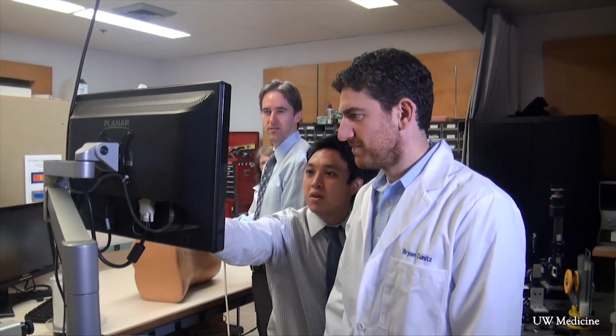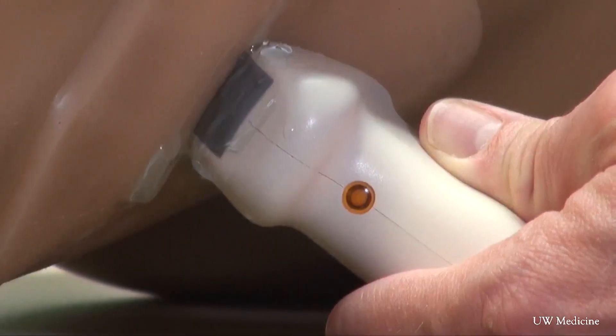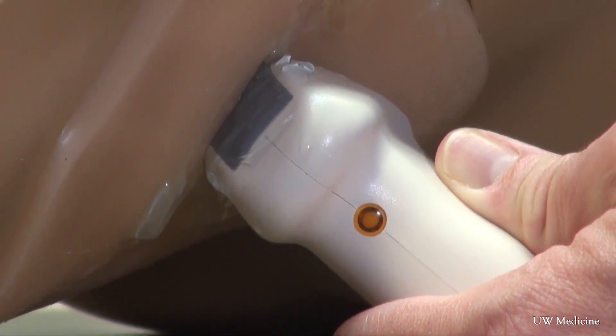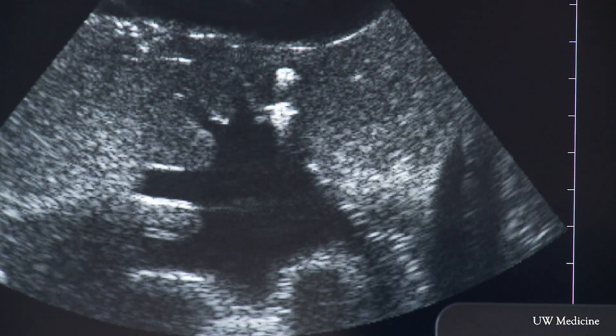What we're proposing is that we add a therapeutic arm to the diagnostic ultrasound component where we can reposition stones, hopefully allowing for passage or pain relief. We can take that ultrasound probe, stick it against your body, and then actually give a little push and flick — almost flick the kidney stone out of its obstructing location.